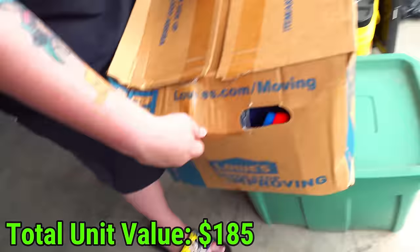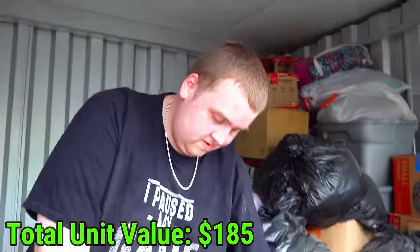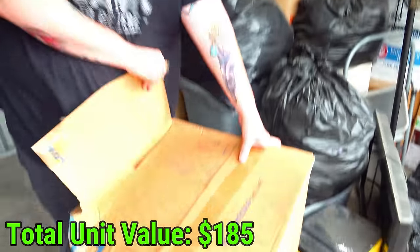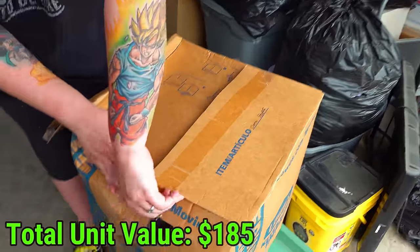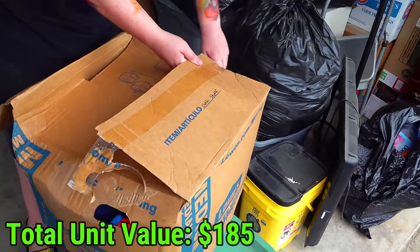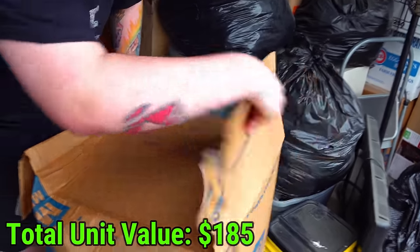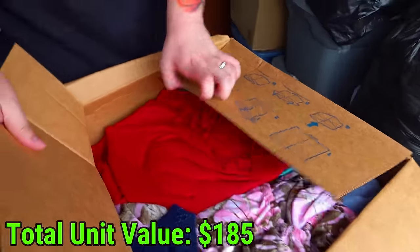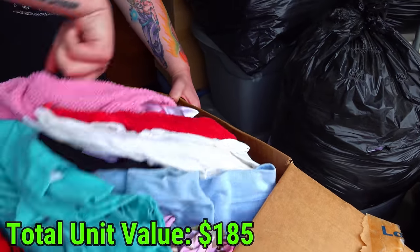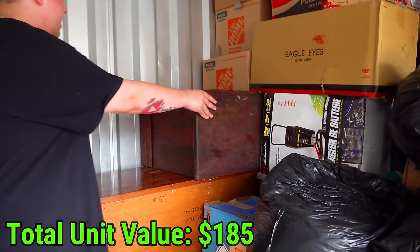That's so descriptive - 'cloth stuff.' You could have just put 'stuff' or 'things' or anything more descriptive. It's not like ceramic or glass - it's cloth stuff. I bet it's clothes and I don't know why you couldn't just write 'clothes' on there instead of teasing me with 'cloth stuff.' It's closed all the way down.